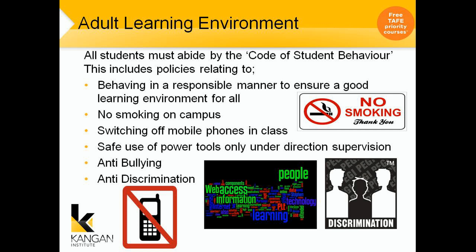This includes policies relating to behaving in a responsible manner to ensure a good learning environment for all. No smoking on campus — the day that you enrol your teacher will go through where you can go on campus for smoking. You have to switch off your mobile phones in class, out of respect for your teachers so that they can teach without distractions. Safe use of power tools only under direct supervision. Anti-bullying and anti-discrimination.